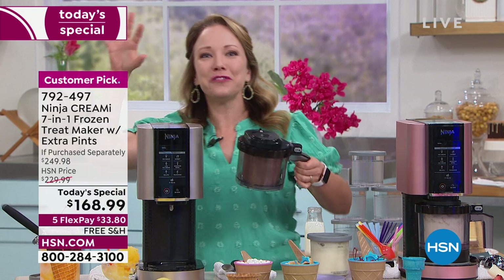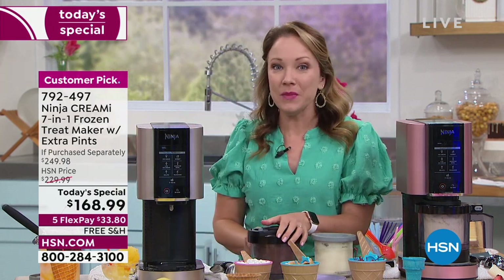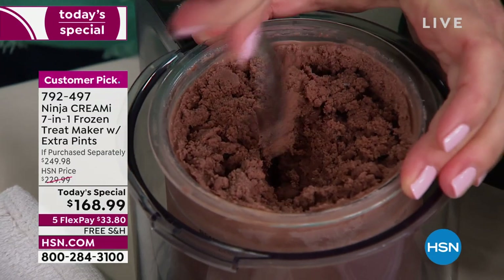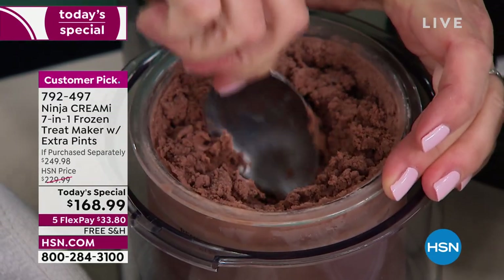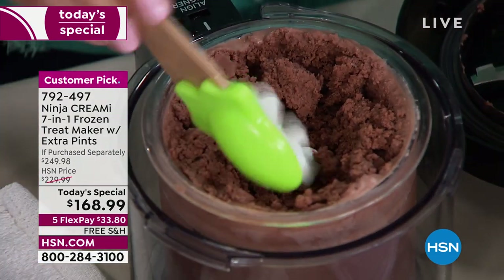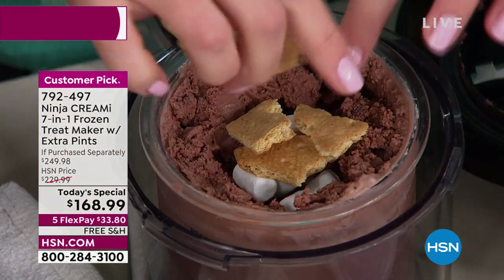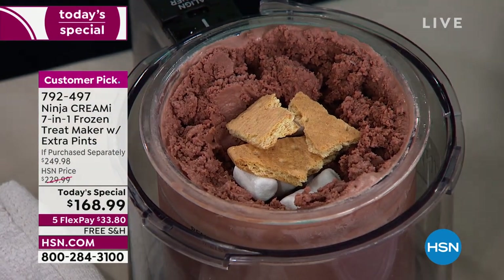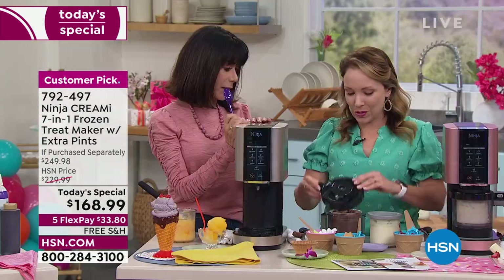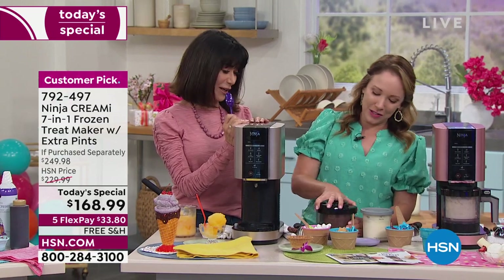We've got another treat — let's go from healthy to decadent. This one is a s'mores ice cream. We already have some chocolate ice cream — I'm going to create a little hole and add some marshmallows and graham crackers as mix-ins. You can add anything you want, whatever your favorite flavors. I love s'mores but I don't like being outside by a fire in the middle of summer, so I like having that s'mores flavor in ice cream form — a little cooler.